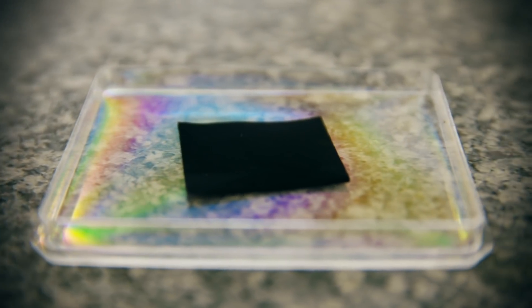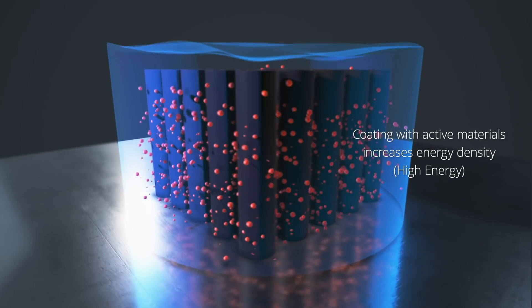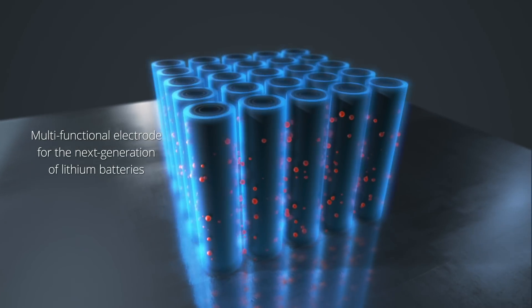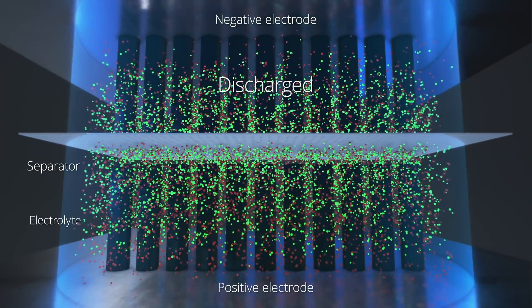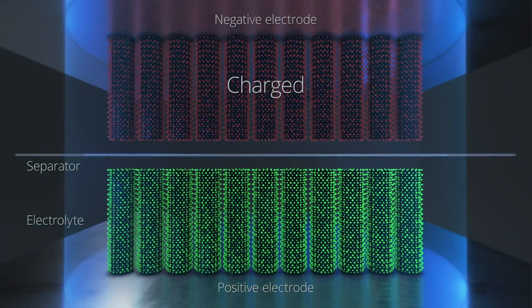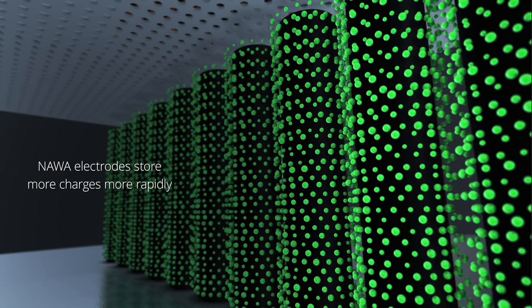We have developed a very specific and patented method to produce our electrode based on vertically aligned carbon nanotubes on the two sides of an aluminum or a copper foil. What we use is abundantly available and it's natural. We're not using any materials that are negative for the environment, like cobalt that you have in lithium ion batteries, or materials that are considered rare earth and not abundantly available.